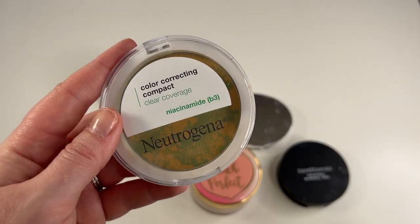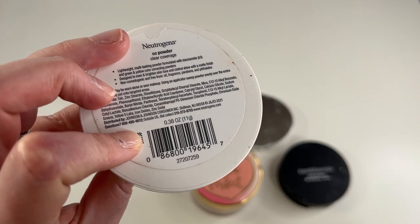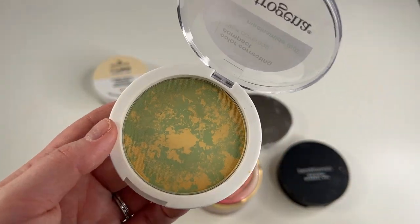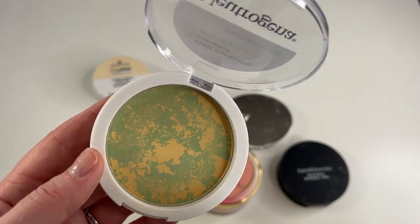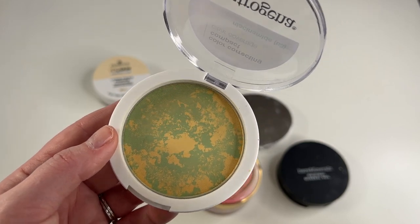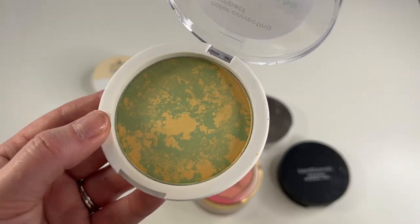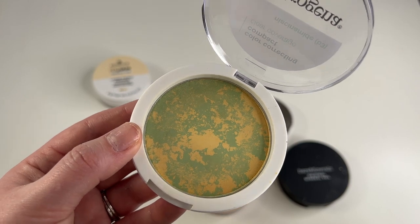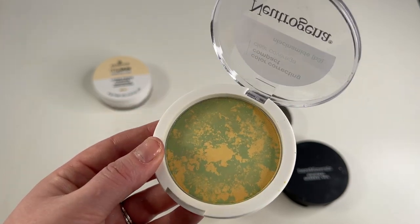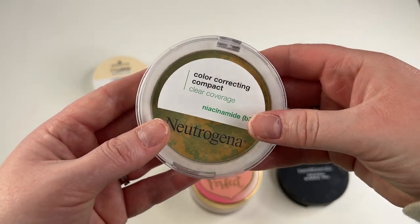Another one I'm going to reluctantly keep is this Neutrogena Color Correcting Compact — it's supposed to be like a CC powder that color corrects because it has yellow and green to it. I'm not gonna lie, I've only used this once and I really don't love it. But I am in an ongoing sponsorship with them and I do have to post about this a couple more times in the next month or two, so I am going to keep it for those reasons. Everything else I've tried from them I loved, but this one was a no-go for me. After the sponsorship, I'll probably declutter it.